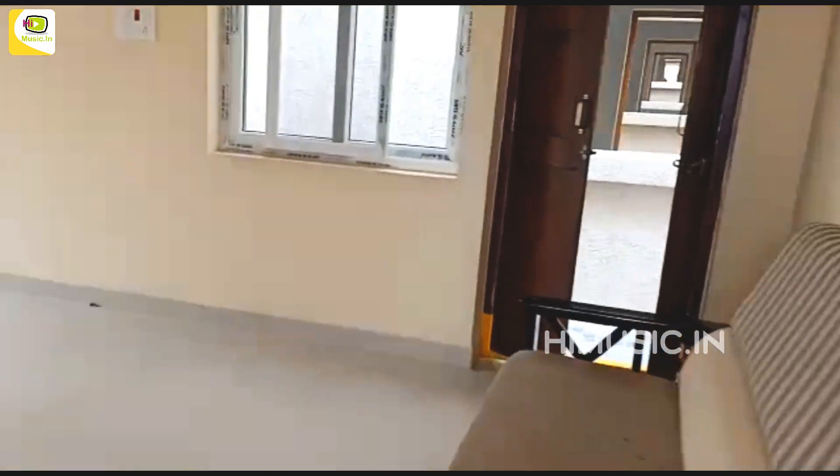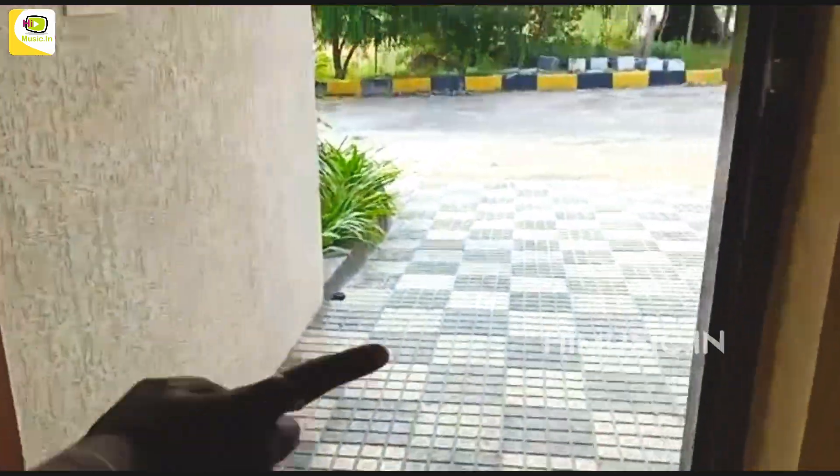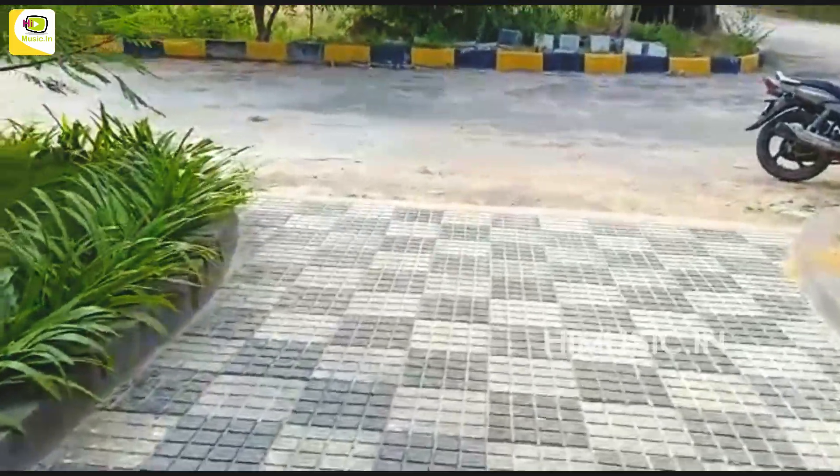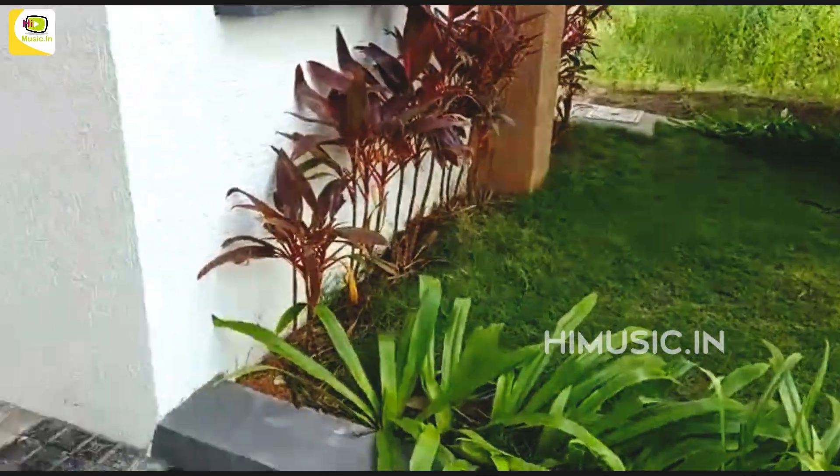Here is a dining area. Right side is a balcony. Left side is a kitchen garden. Right side is a balcony.